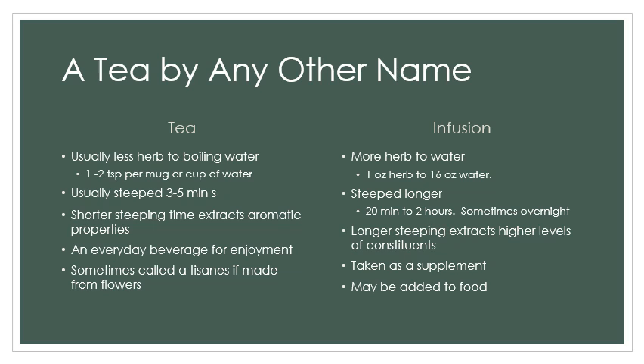When we're referring to a tea, usually we're referring to a hot or cold beverage taken for enjoyment. The difference is that a tea is steeped for a shorter period of time — three to five minutes. You use less herbs in a tea, only one to two teaspoons depending upon your preference, because it's all about your preference, what tastes good to you. Because of the shorter extracting times, what you're really extracting is the aromatic properties, their smell and the really nice, gentle taste of that tea. When the tea is made out of flowers, it's sometimes called a tisane.